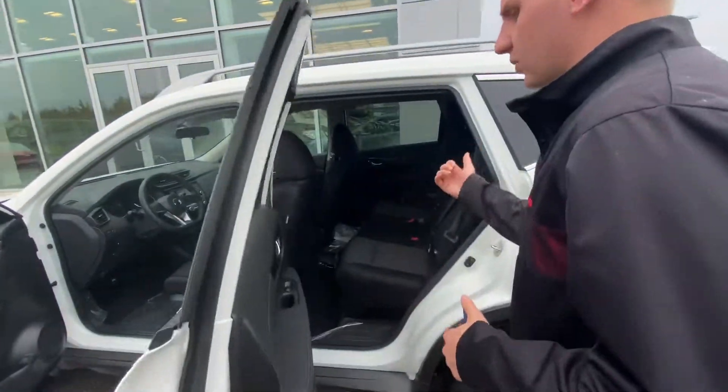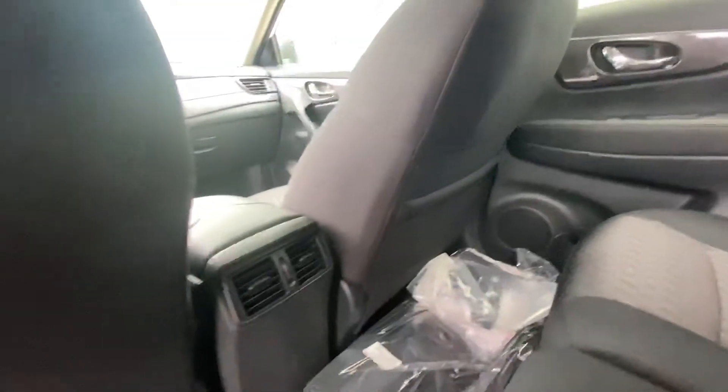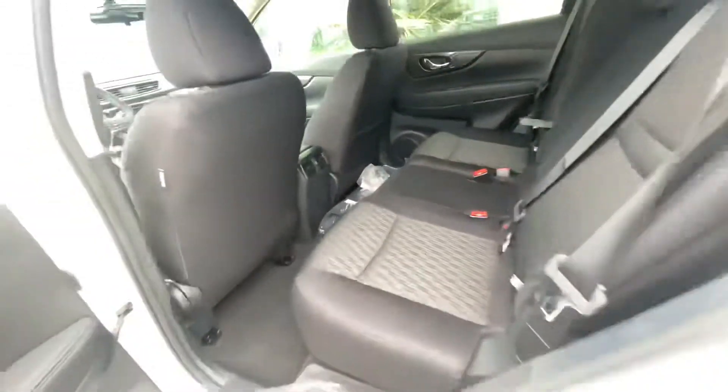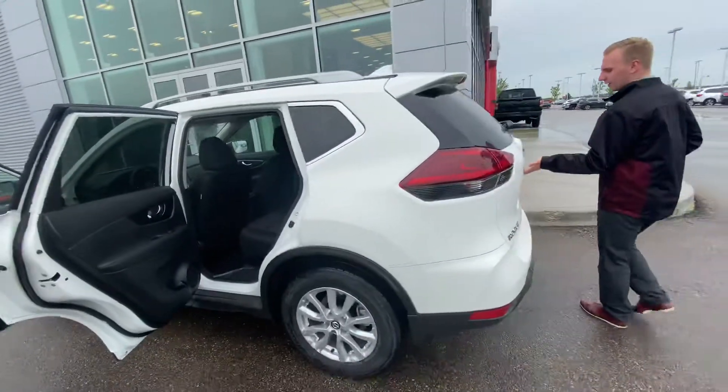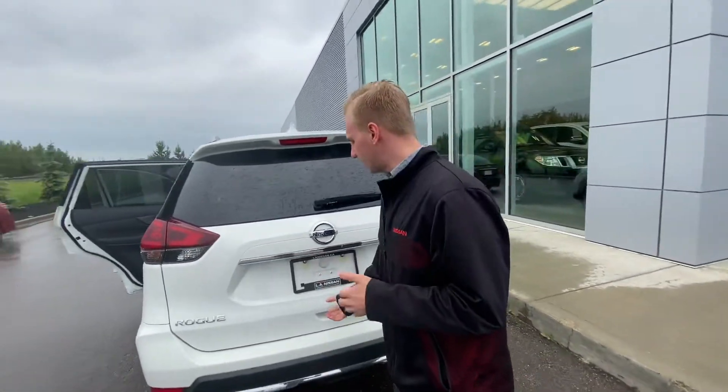Onto the backseat of this one, there's tons of space for any kind of passengers. You can also fold down the seats for a little bit of additional cargo space if you needed it. Onto the back, we do have the backup camera, which is conveniently tucked behind here so it's protected from any kind of dirt, dust, or debris.